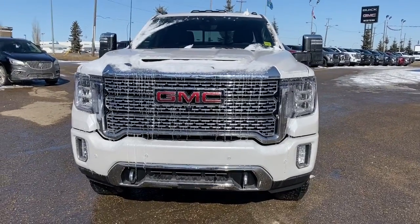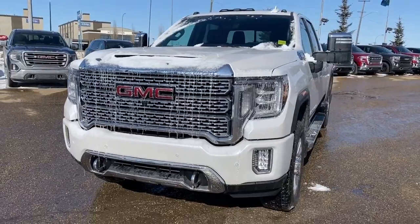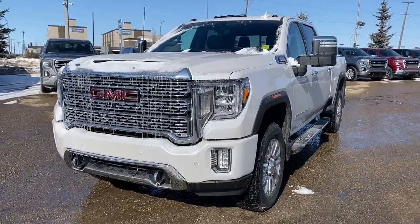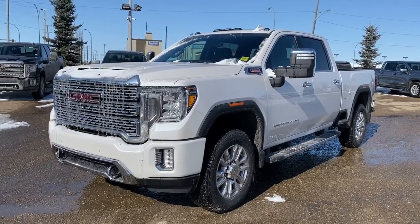It's a great day at Western GMC Buick, located on the corner of 184th Street and Stony Plain Road in Edmonton. Today we're looking at the 2020 GMC Sierra 2500 Denali HD.